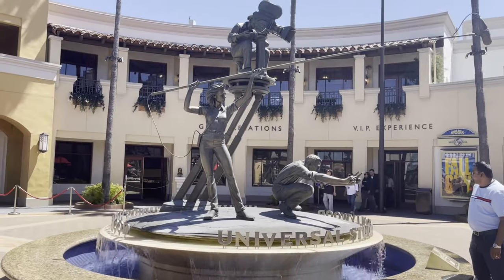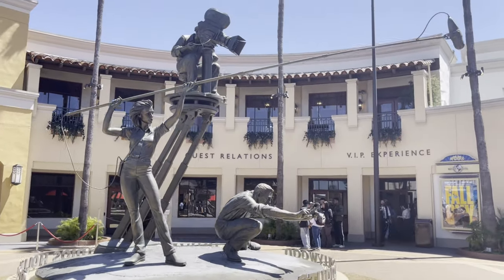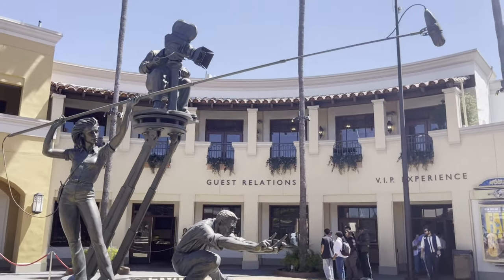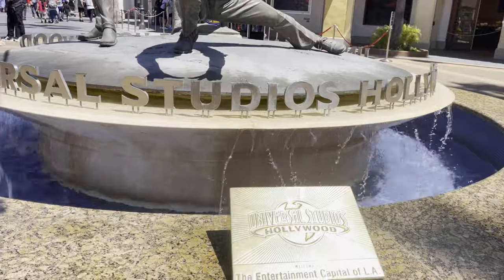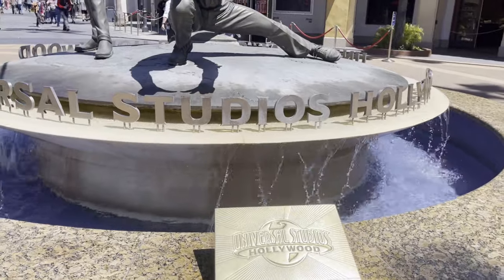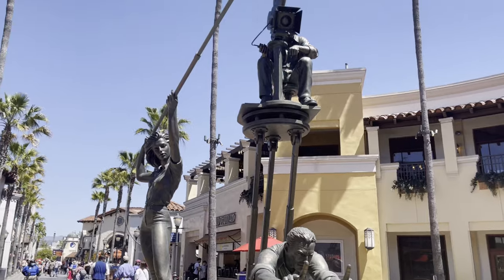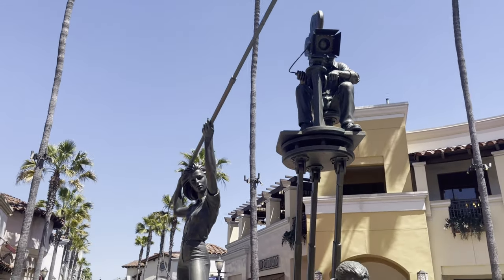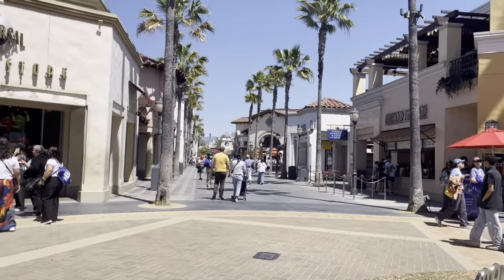We are at Universal Studios Hollywood. Let's go on this adventure. Right as you walk into Universal Studios, there's this great statue fountain. I don't believe I've ever showed this off before, but if I have, oh well — I'd rather be safe than sorry. There you go, the main strip of Universal Studios.